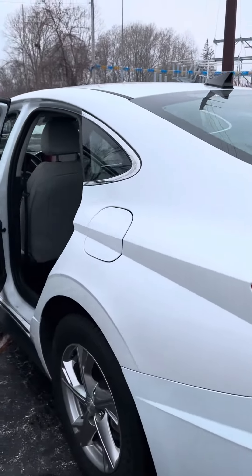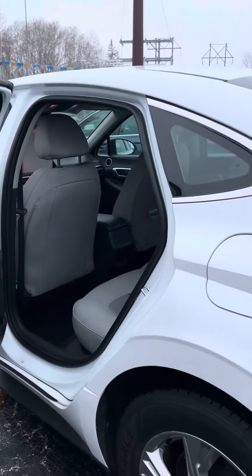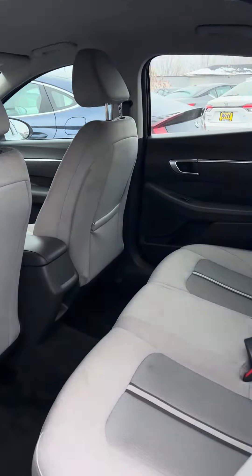You can see this is a nicely maintained vehicle. Again, with only 62,000 miles, this is going to come with the Witt Lifetime Powertrain Warranty.